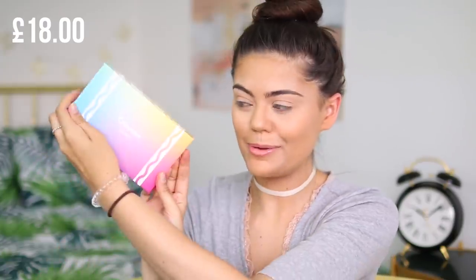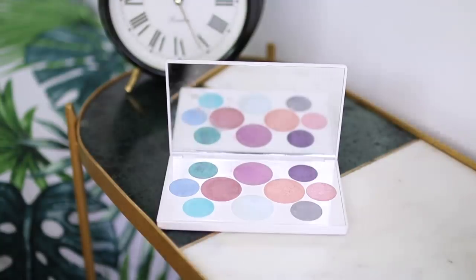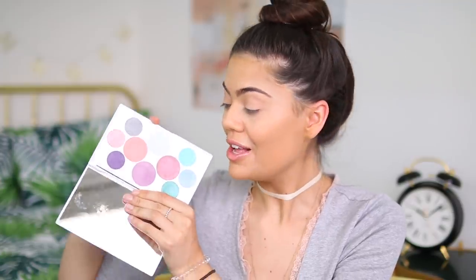Next up, I couldn't help myself — I got an eyeshadow palette. This is the Mermaid palette and it was £18, which I think is really good value. It's got some really fun colors — all very shimmery, with pinks, blues, purples, and this gorgeous green. It also has a mirror, so super useful. Compared to four brushes for £25, this seems like great value.